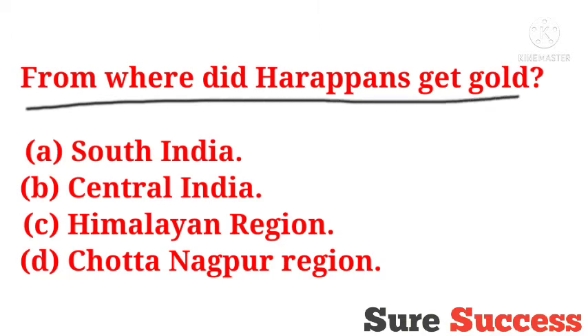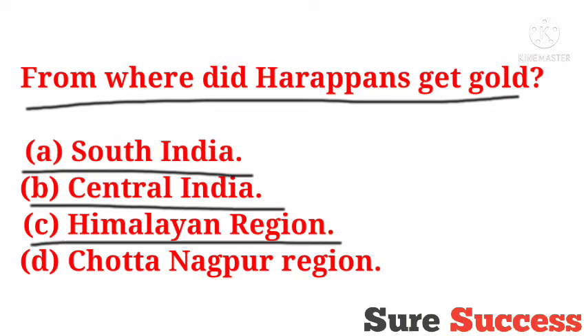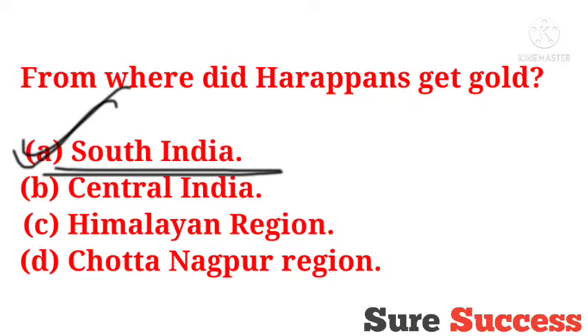From where did Harappans get gold? Options are South India, Central India, Himalayan region, Chotanakpur region. The correct answer is South India. Harappans got gold from South India.